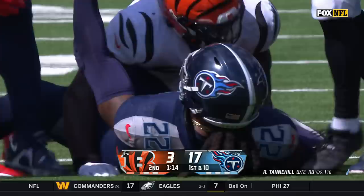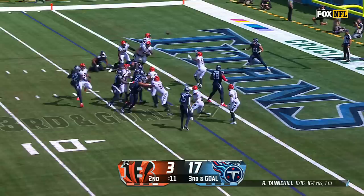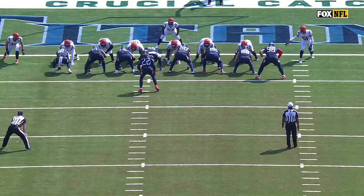Henry, big hole off the right side and a big run out to the 35. Henry — jump pass! Touchdown! Josh Wiley, the first of his NFL career.